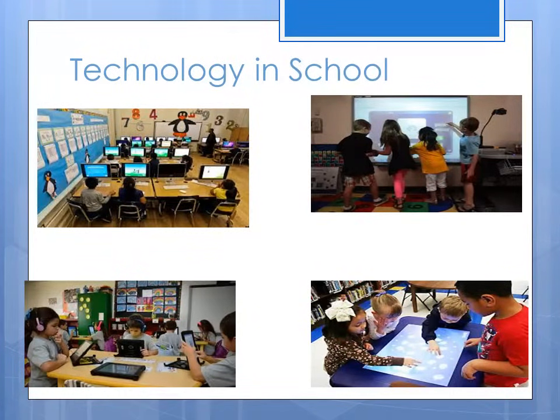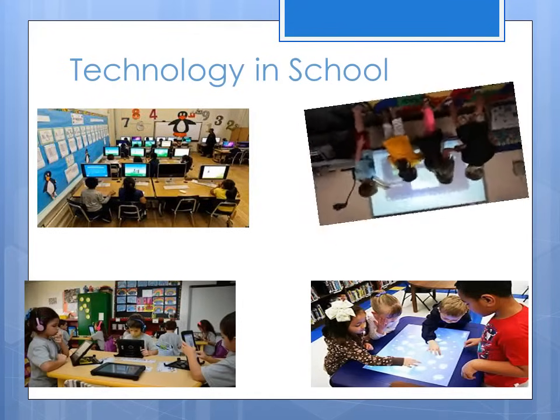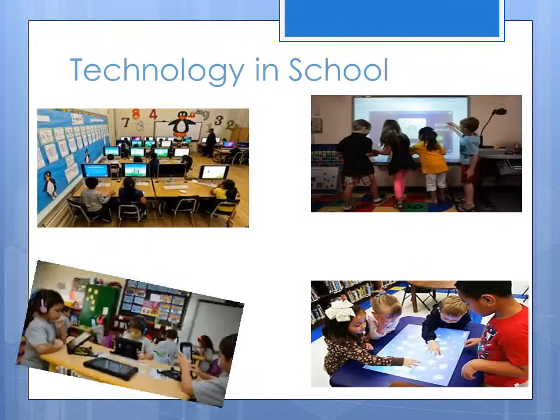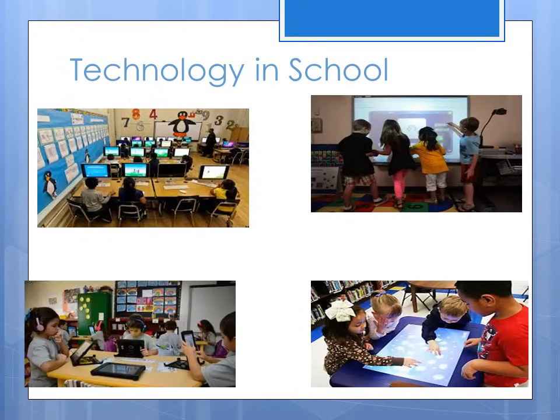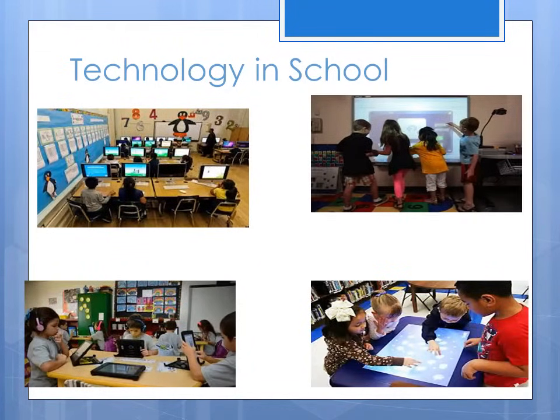Technology in school, like computers, smart boards, tablets, and interactive desks.